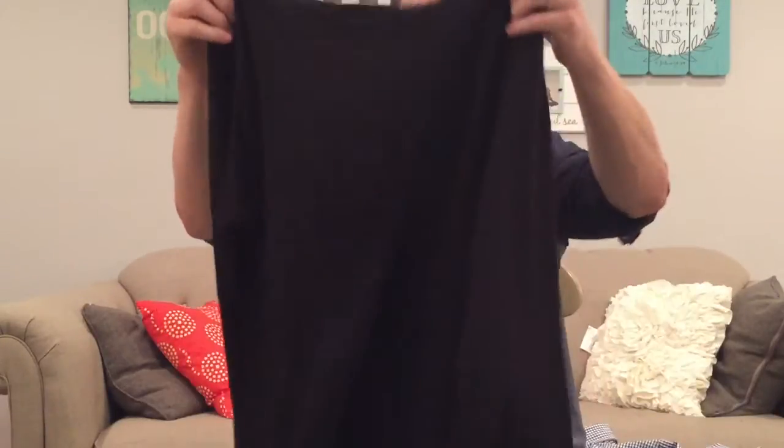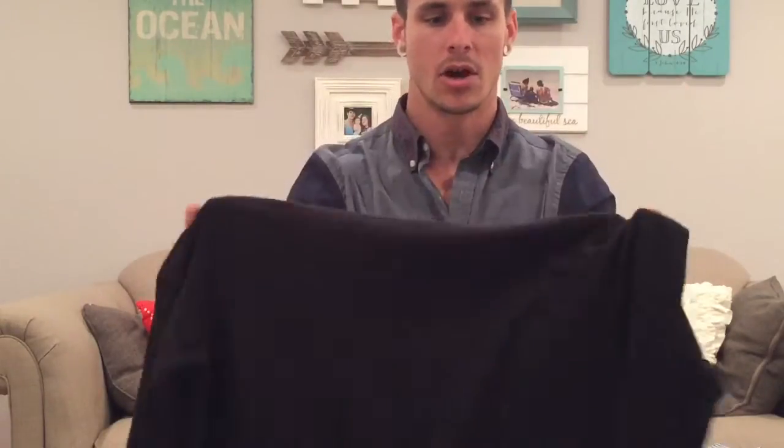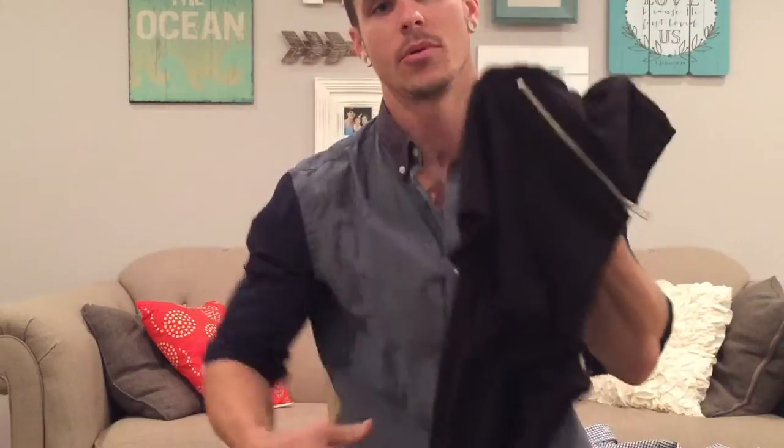The next thing that I got was this hoodie. It's like a t-shirt hoodie — it's a long sleeve t-shirt material with a hood. But they added these little zippers right here on the sides, on both sides, just more or less for like a detail kind of thing.